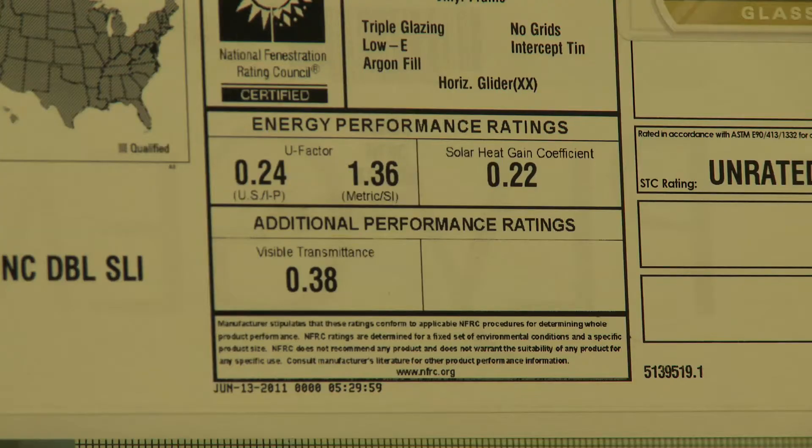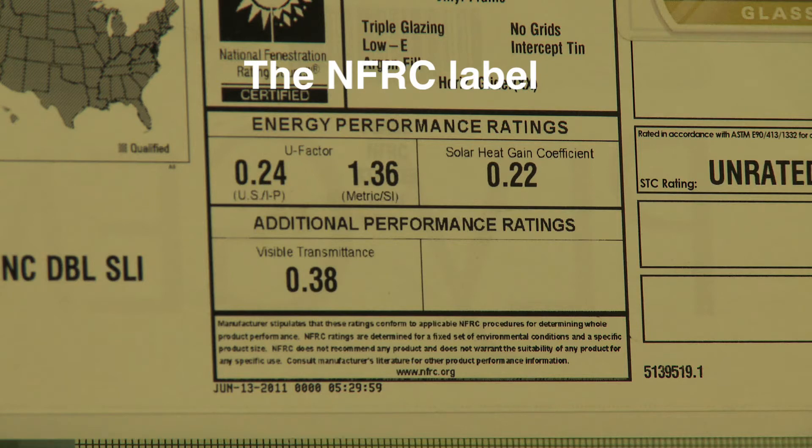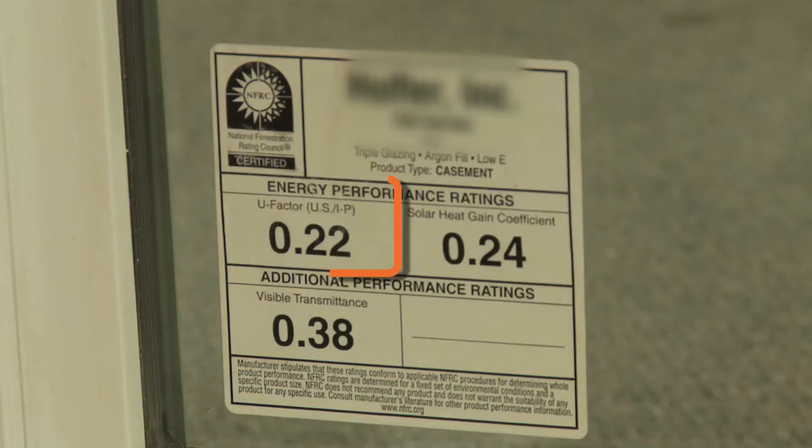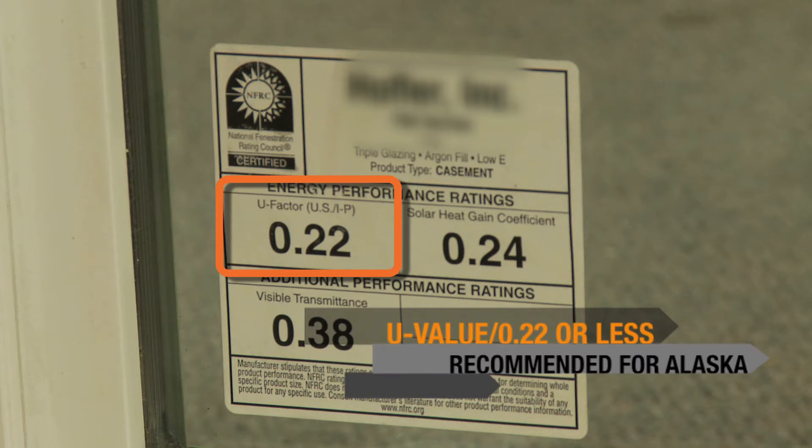The NFRC label is very important for the purchaser of a window to know what they're buying and how much energy efficiency they're going to get — just like a car. How much gas mileage per gallon will I get out of a car? It's on the sticker; it's going to tell you. The lower the U-value, the better. The U-value is telling us how much resistance to heat loss we have from the inside of the house going out.